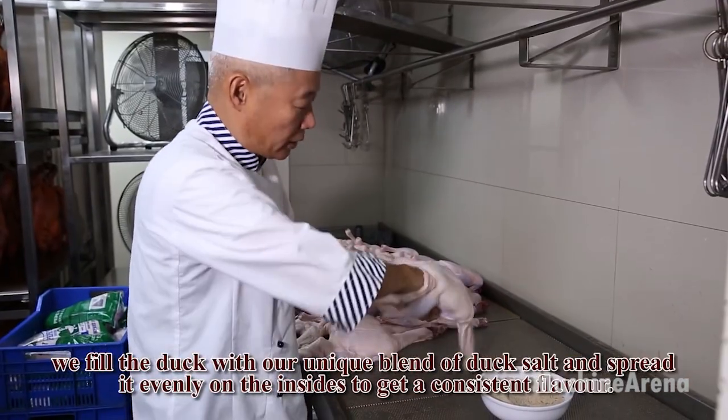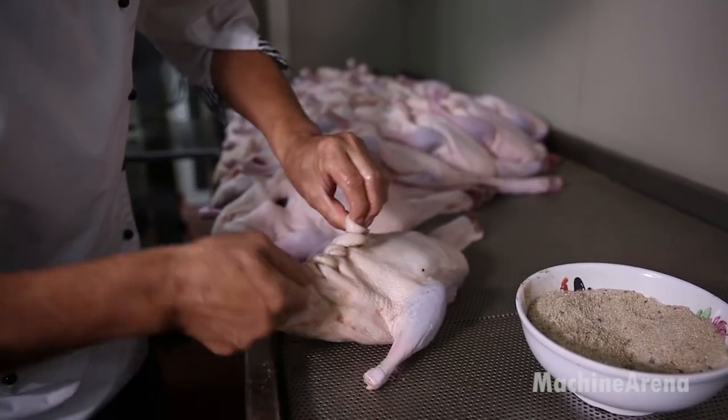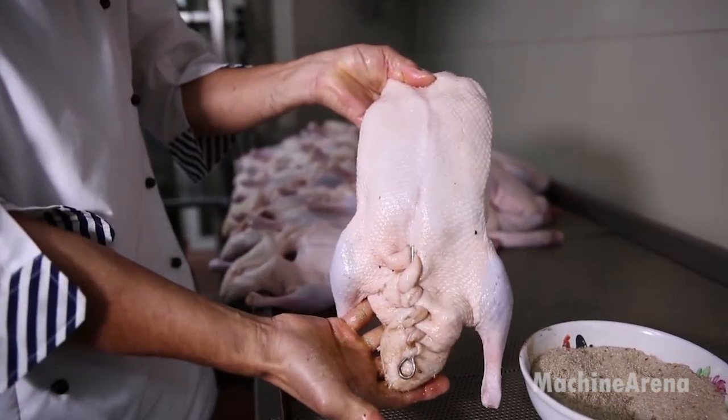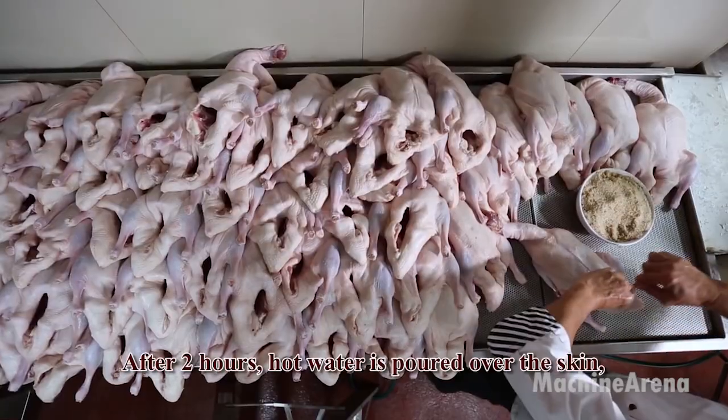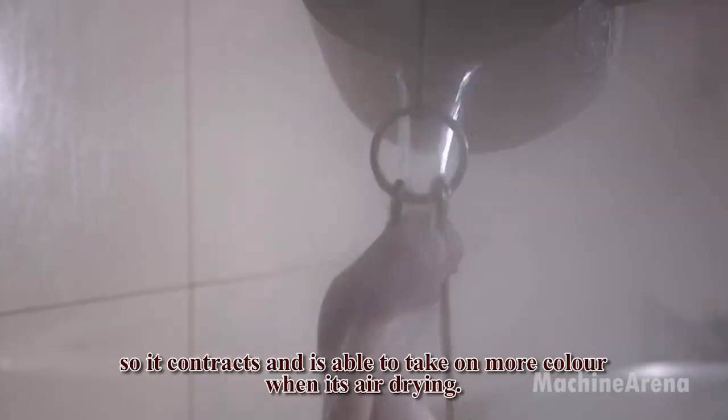The process begins with a whole duck, usually about two to three kilograms. The duck is thoroughly cleaned and any remaining feathers are removed. The neck and wing tips may be trimmed. Some chefs inflate the duck skin using a pump or straw to separate the skin from the fat underneath — a key step for achieving that signature crispy texture.